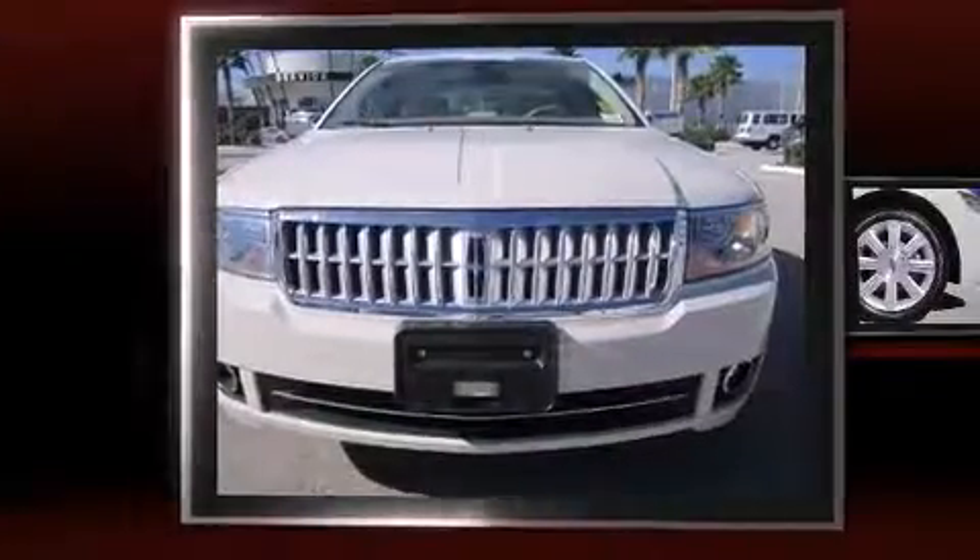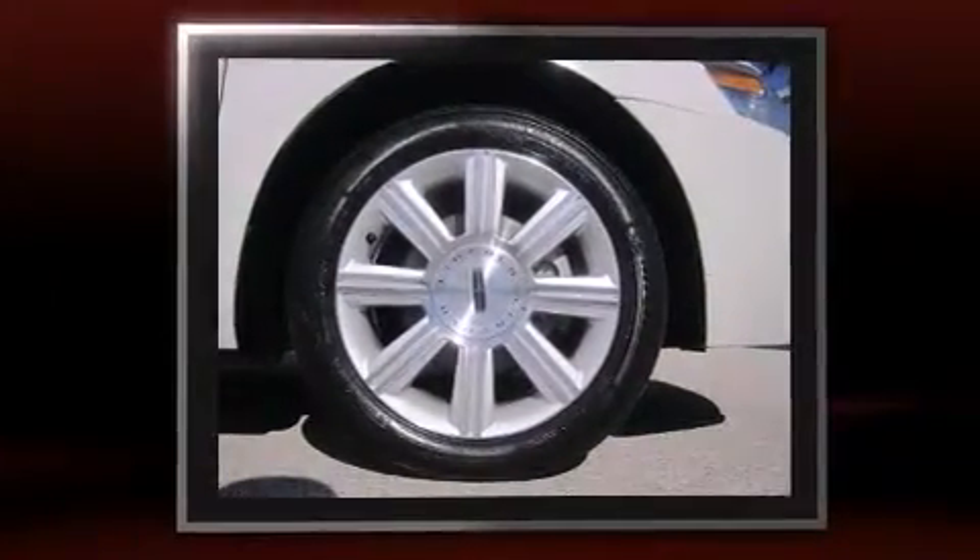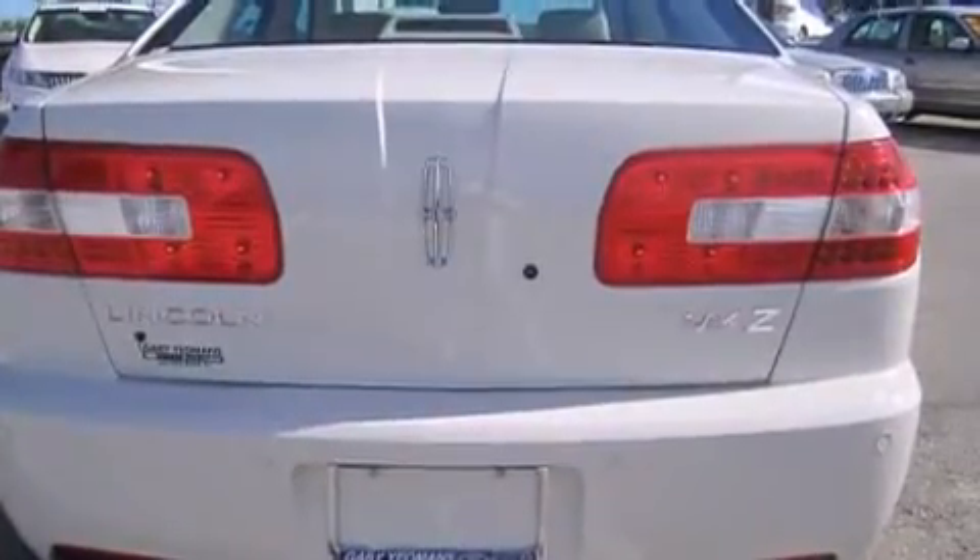The 2008 Lincoln MKZ. With fewer than 35,000 miles on the odometer, this four-door sedan prioritizes comfort, safety, and convenience. It features a front-wheel drive platform, an automatic transmission, and a 3.5-liter six-cylinder engine.